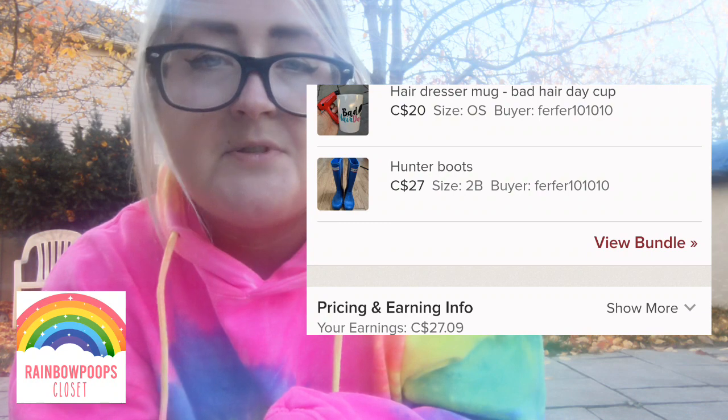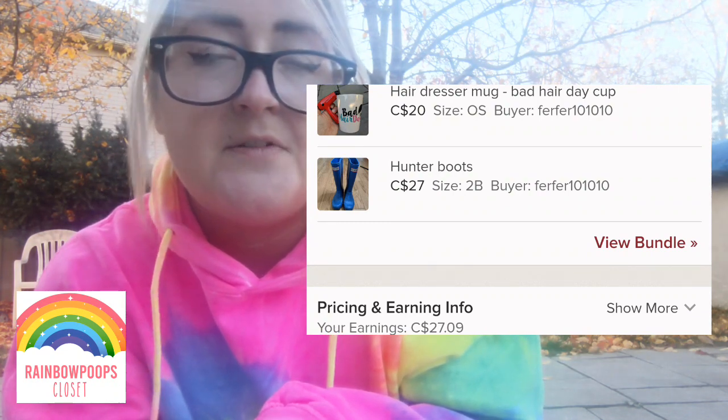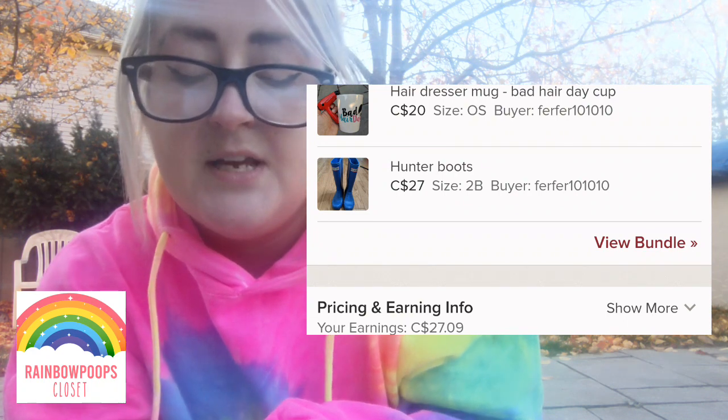Next was a bundle: a hairdresser mug I picked up a while ago and a pair of kids' Hunter boots, and that lot sold for $35.